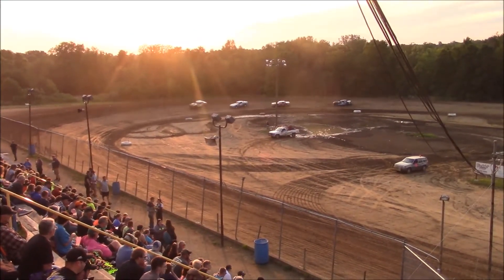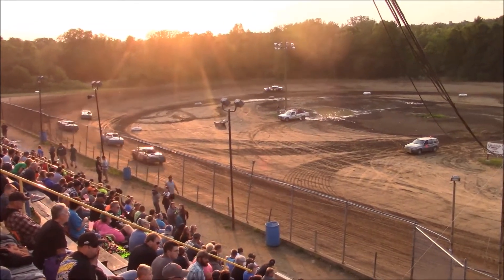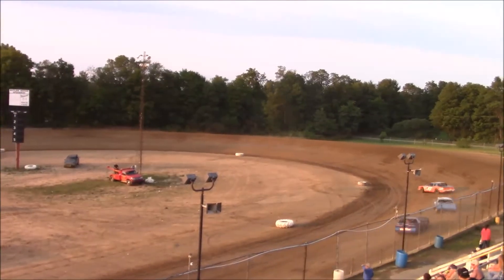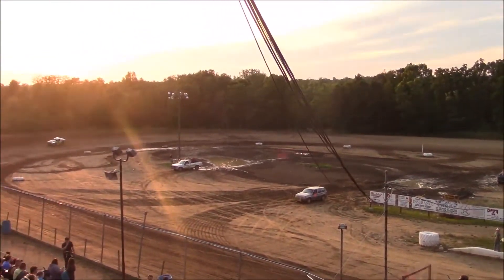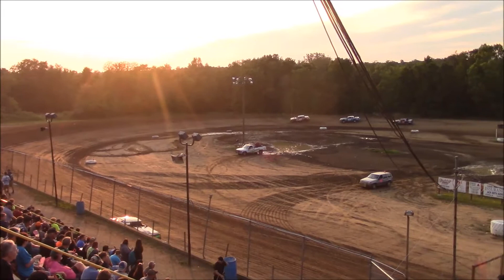White flag in the air, one lap to go for Dooley. Through turns three and four, checkered flag in the air — Bob Dooley picks up the win.